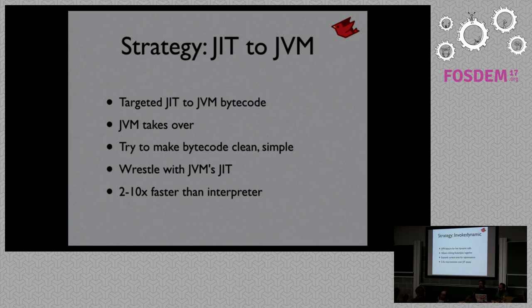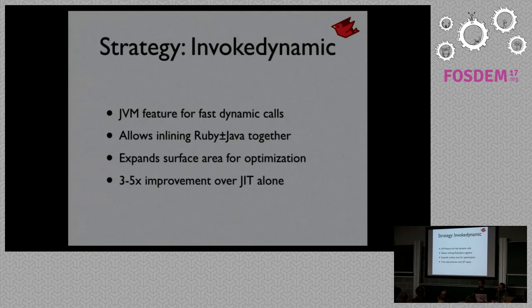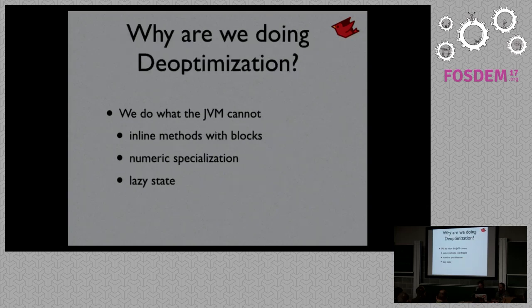In Java 7, a feature called InvokeDynamic was introduced — basically a feature for doing fast dynamic calls at the JVM level and having them optimize and inline like Java does. We've been using this heavily over the years for constant lookup, method calls, and instance variables, and it gives us another 3 to 5 times improvement over just the JIT alone. So why are we working on our own deoptimization? Basically to make up for a few things the JVM can't provide today — in particular, if we call a method and supply a block, that's something the JVM can't inline for us, and that's a pretty big penalty.